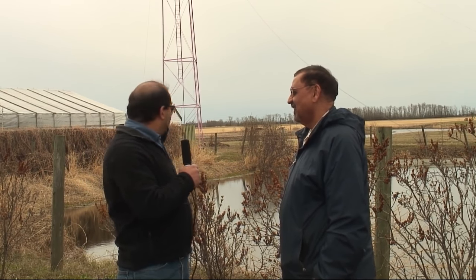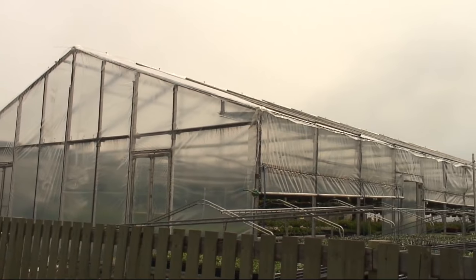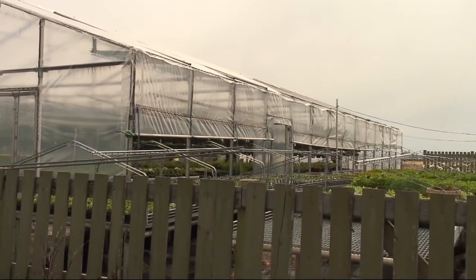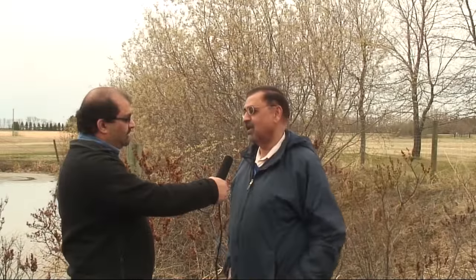I see green inside but there's nothing green outside. Well, that's a standard term we have adopted because we grow green plant material inside. In Europe they use the terms glass houses and growth houses as well. Greenhouse is the more commonly used term because a lot of green plants are grown here.